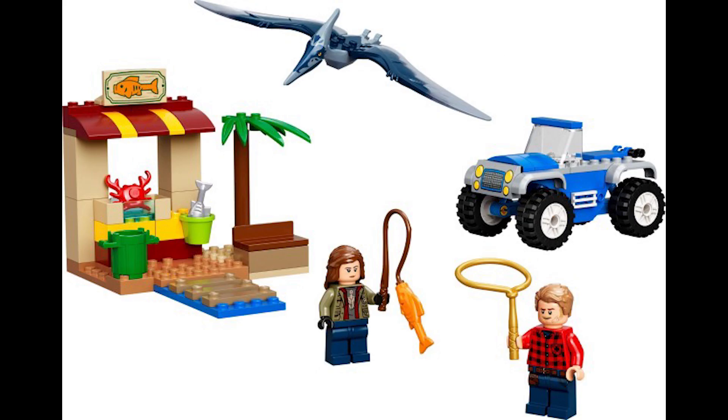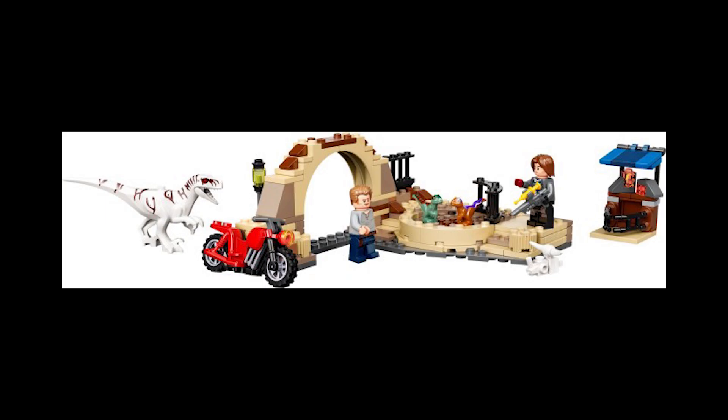Starting off with set 76943, this is the Pterodon Chase. It retailed for £18 or $20 and was released April 17th, 2022, containing only 94 pieces. It's a fairly simple four-plus set that has been on sale. Not much to say about it — not the most pieces, and the next set is much better for the actual price you pay.